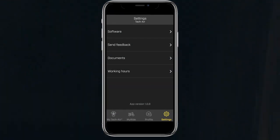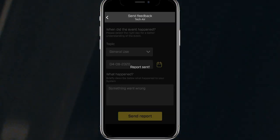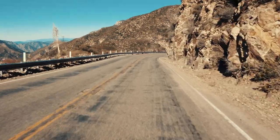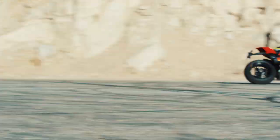Another feature of the app is that it can notify Alpinestars of any feedback the user or rider would like to communicate, or in case of an accident, send a report directly to Alpinestars about the performance of the system. The information supplied by MyRide will allow Alpinestars to provide better assistance to users as well as contribute to the continuous development of TechAir airbag technology.